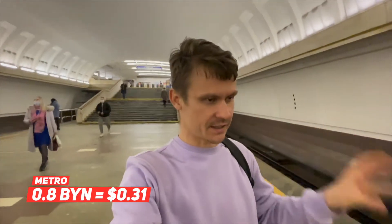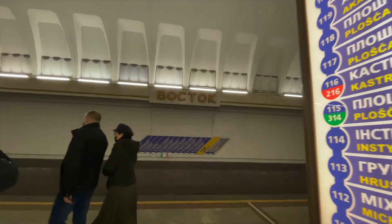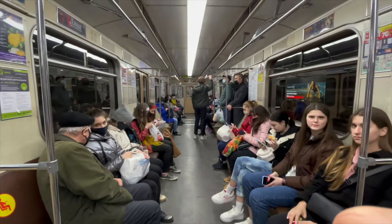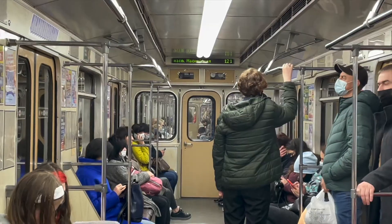80 kopecks, which is like 80 cents, is one token for the tube — one single journey. So let's say it's about 30 cents for one journey in the Belarusian Minsk underground.